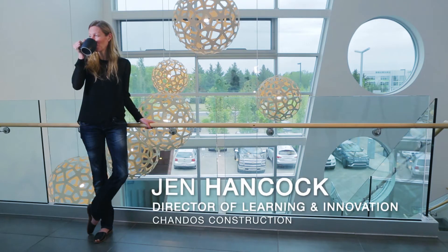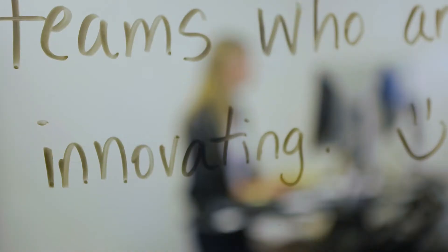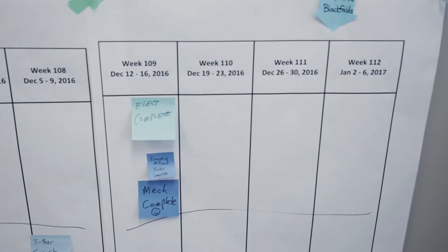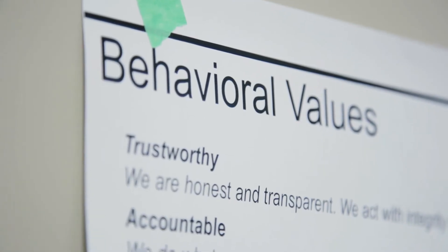IPD is a format that allows us to have lean construction and design. It's a contract that puts all of your key team players — whoever you deem necessary — onto one contract where you put your profits at risk, and you then design a building to a budget. It aligns the whole team, so it's basically a virtual organization focused on what's best for the project and creating a strong culture.